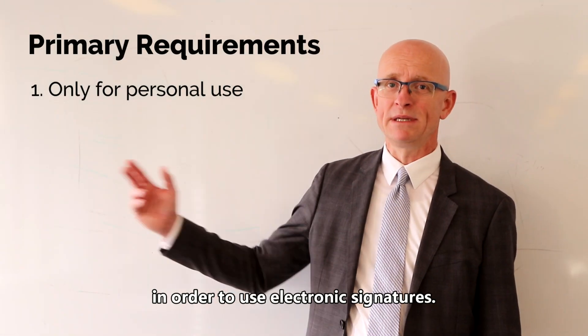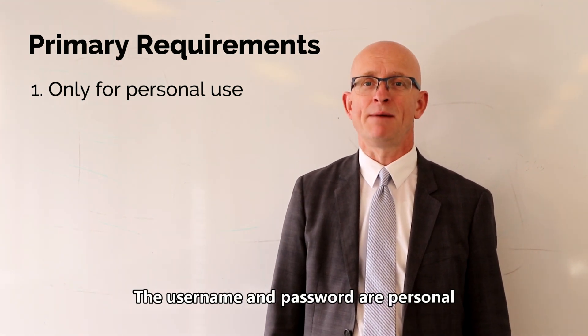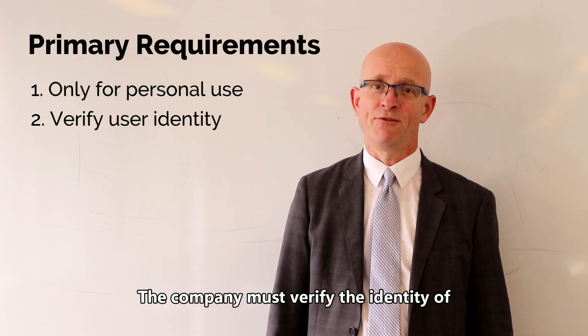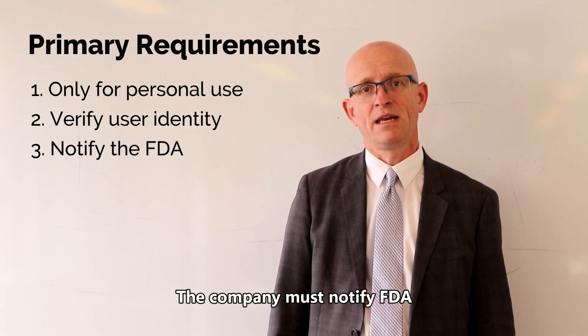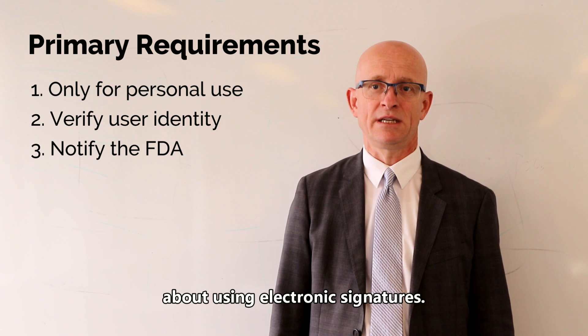These are the primary requirements in order to use electronic signatures. The username and password are personal and cannot be used by anybody else. The company must verify the identity of the individual that would be using the electronic signature. The company must also notify the FDA about using electronic signatures.